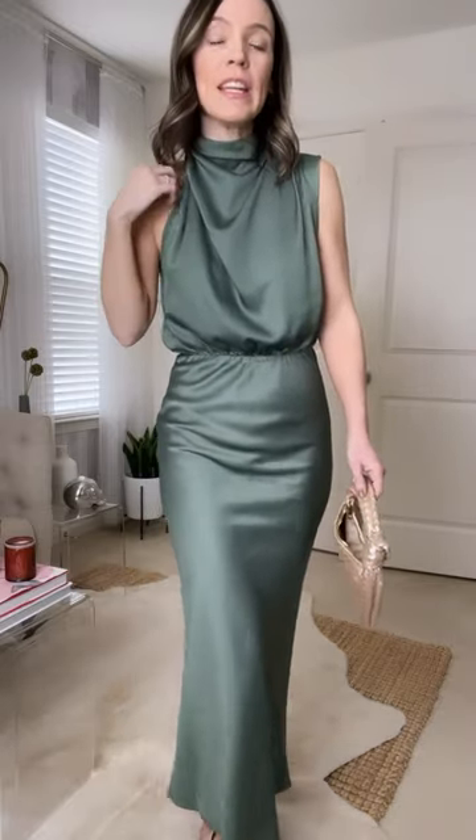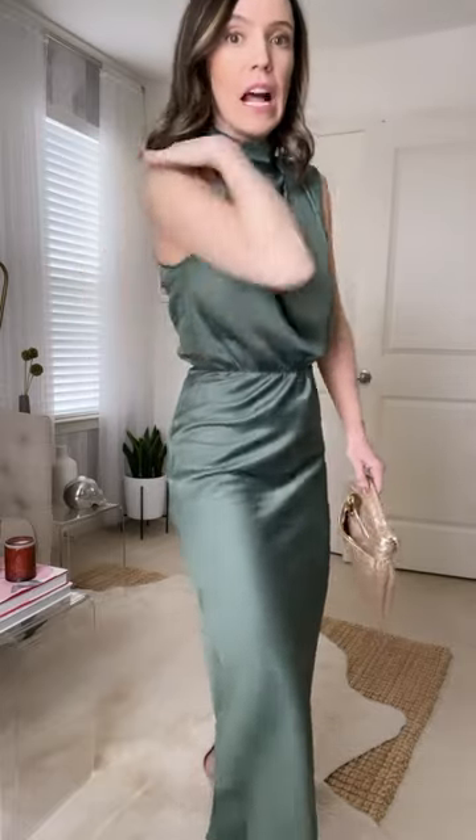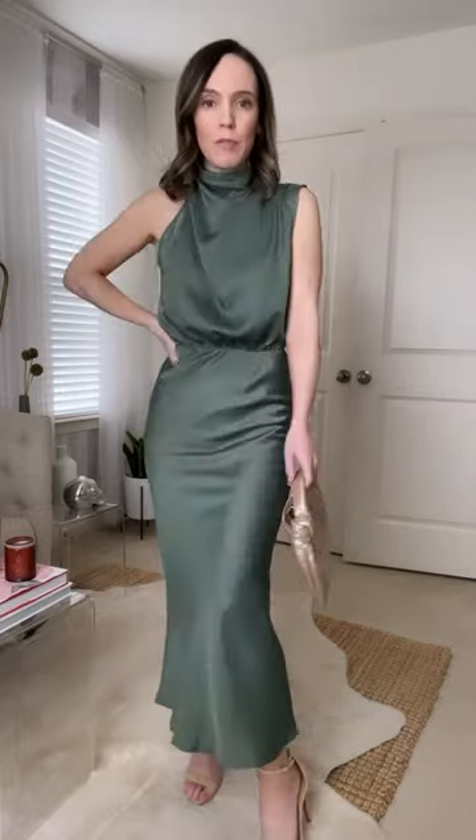Bra situation — I did a racer back so that it hides. I mean it's a little bit visible up here but my hair is covering it, so it's fine. I've had this racer back bra for decades — it does the job. You could also do a strapless bra, but a racer back is more comfortable for me.